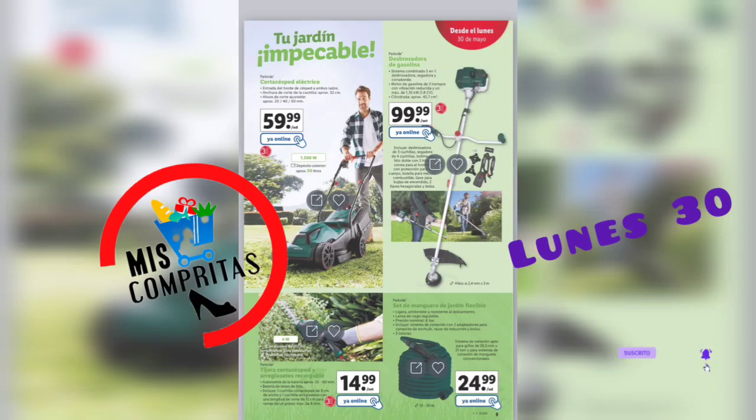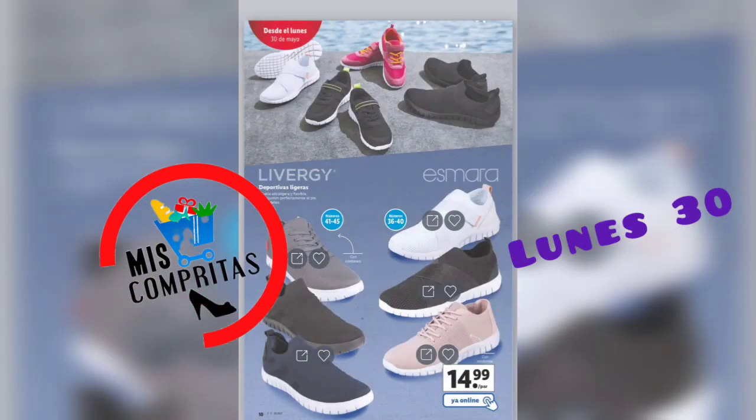Seguimos. Cortacésped eléctrico, 59,99. Desbrozadora de gasolina, 99,99. Ligera cortacésped y arreglasetos recargable, 14,99. Y set de mangueras de jardín flexible, 24,99.